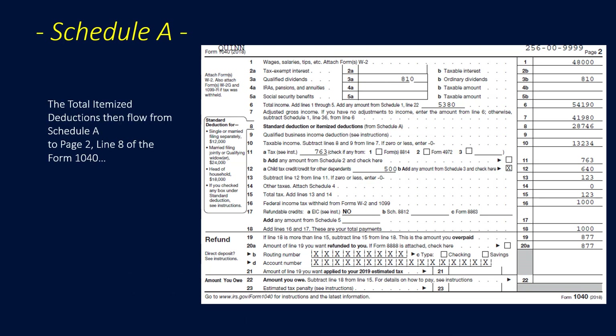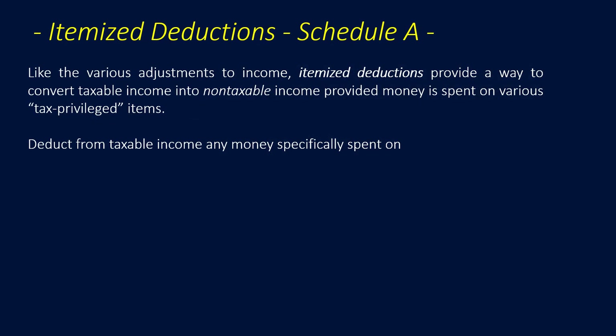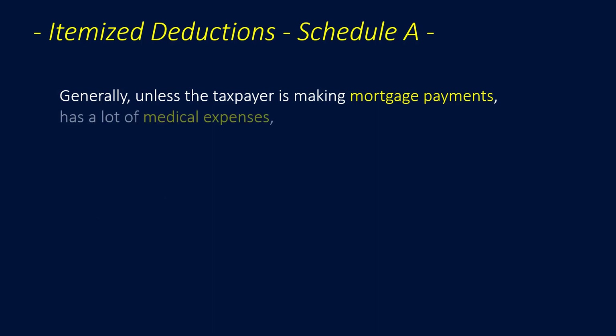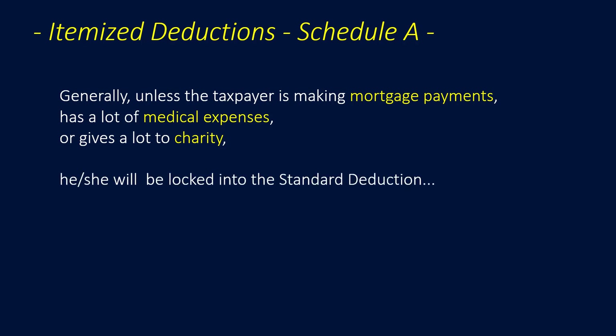The total itemized deductions flow from Schedule A to Page 2, Line 8 of the new Form 1040. Like various adjustments to income, itemized deductions convert taxable income into non-taxable income when money is spent on tax-privileged items — health care, state and local taxes (with a 2018 limitation), mortgage interest, and charitable donations. Unless a taxpayer makes mortgage payments, has catastrophic medical expenses, or gives significantly to charity, he or she will likely be locked into the standard deduction.